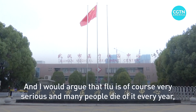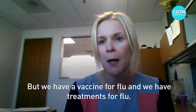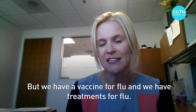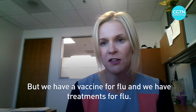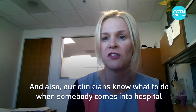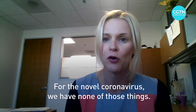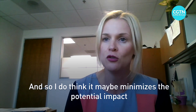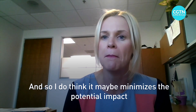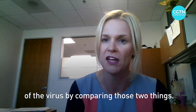Flu is, of course, very serious and many people die of it every year. But we have a vaccine for flu and we have treatments for flu, and our clinicians know what to do when somebody comes into a hospital or doctor's office with flu. For the novel coronavirus, we have none of those things. I do think that comparing the two minimizes the potential impact of this virus.